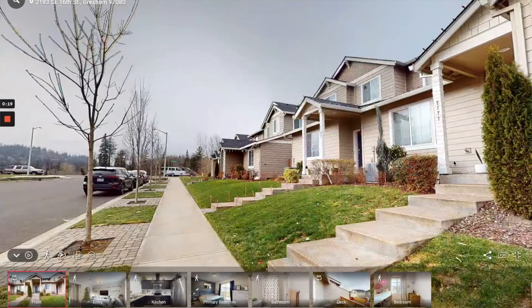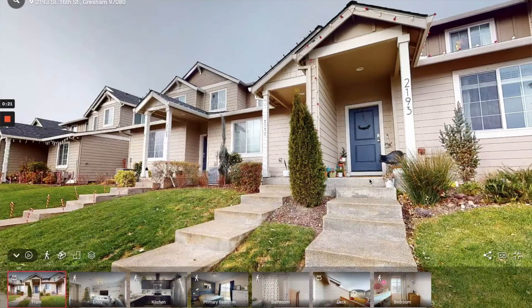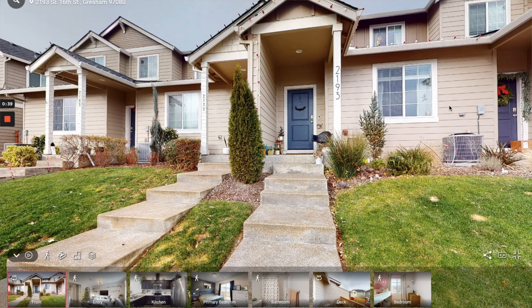It is a townhome. Some people have concerns about townhomes because they don't want to be right next to neighbors, but these townhomes have advanced dampening features for sound. So unless your neighbor is really loud, it really shouldn't matter too much. They've also got AC, which doesn't really matter right now because it's January, but in the summertime you really want that.